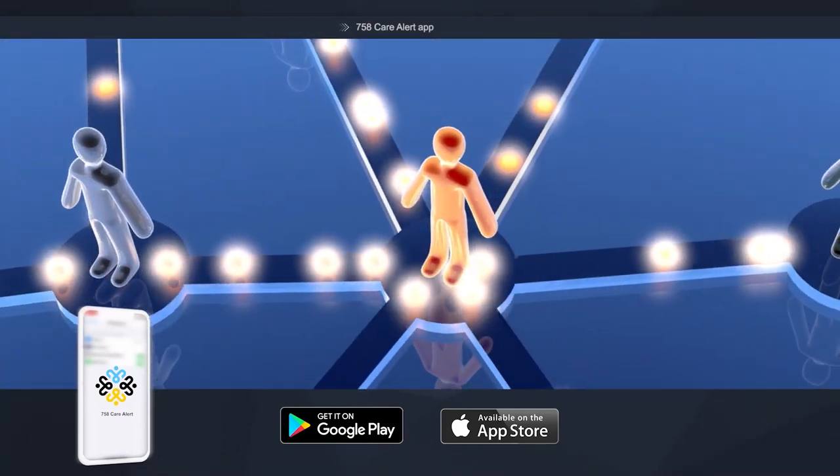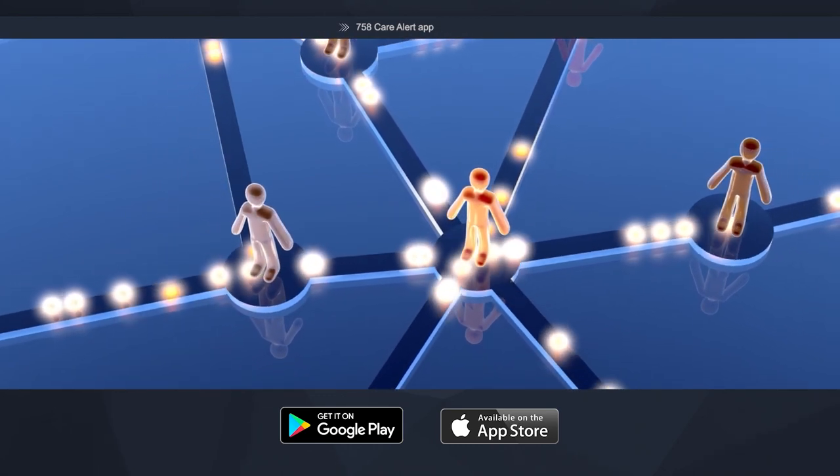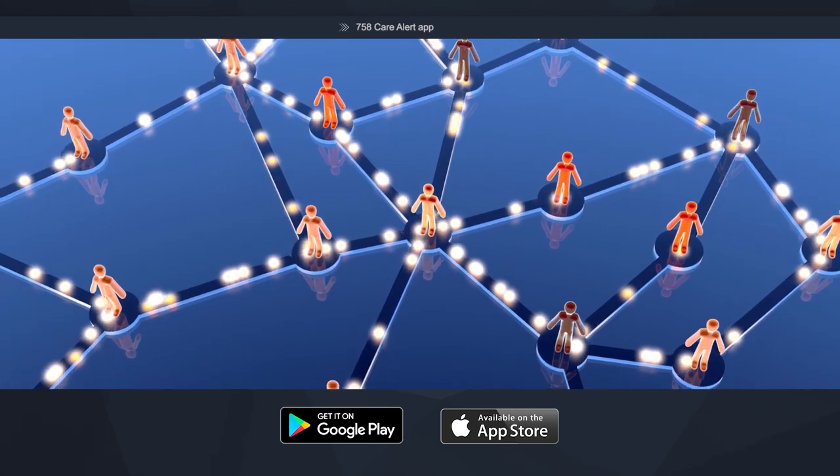The 758 Care Alert app helps contact tracers do their existing jobs more effectively by using data along with patients' memories to determine where they have been in the last 14 days leading up to their diagnosis.